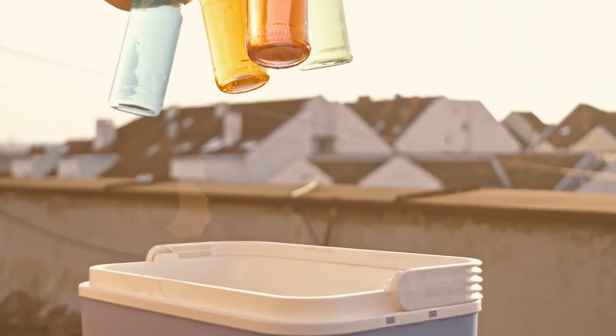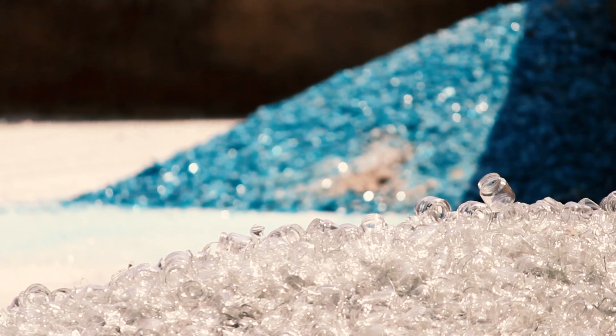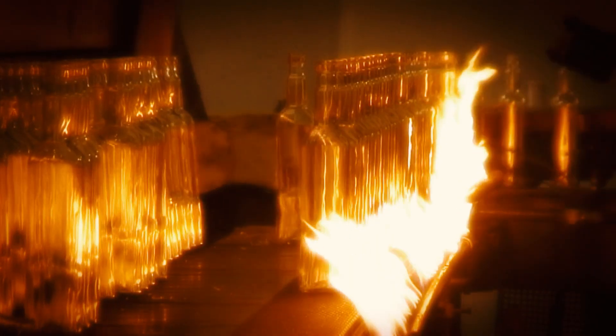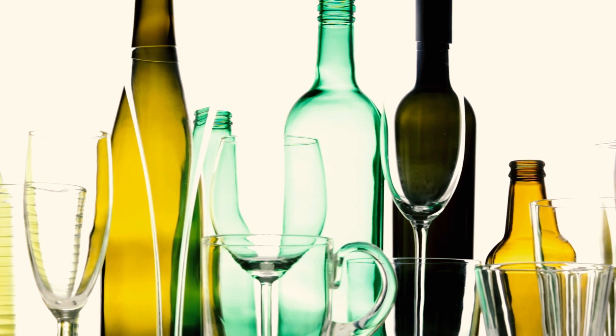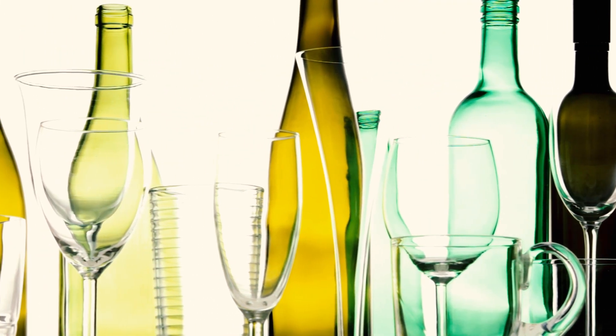And so, as you go about your day, notice the glass you drink from or the windows you look out of, and be reminded of that potential for change — a perfect example of impermanence in the most solid-seeming things.